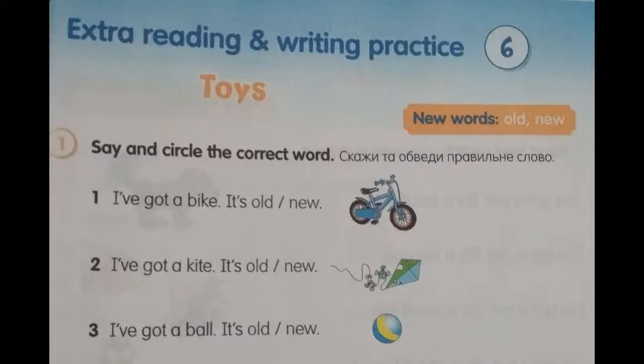Extra reading and writing practice 6. Toys. Exercise number 1, page 97. Say and circle the correct word.